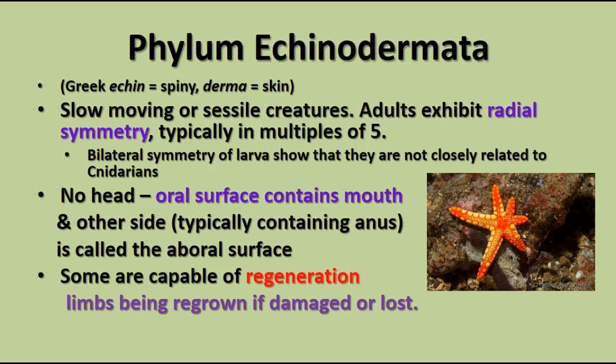Echinoderms don't have a head. They have an oral surface, which is the lower surface for most of them, and that contains the mouth. The other side typically contains the anus and is called the aboral side.